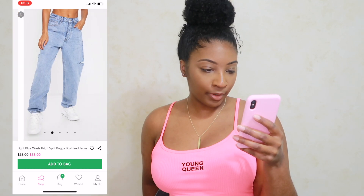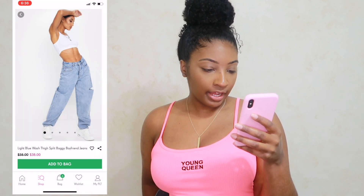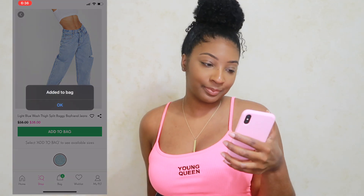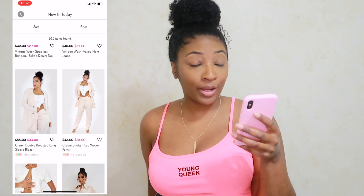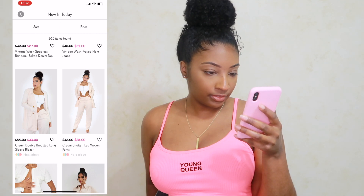We're going to add the jeans to the bag anyway — we can't really buy them because they're not really going to fit, but just to say there was something I liked in the new arrivals. I was also looking at this white top, but they're selling it as a blazer set — no thank you.